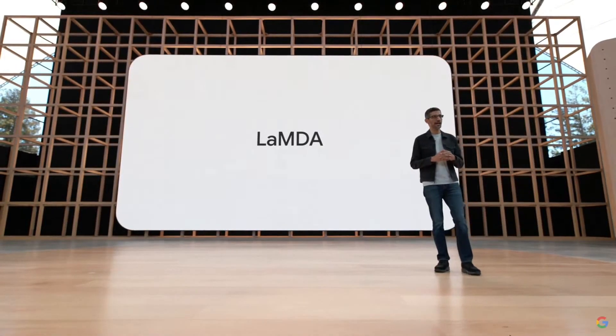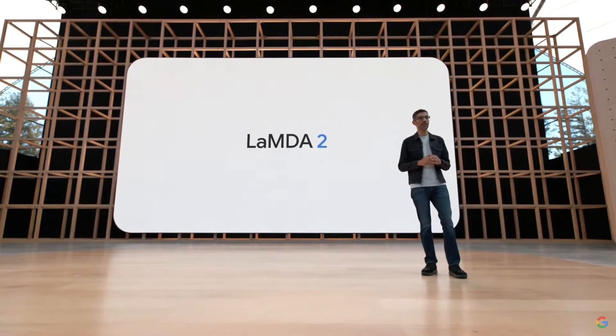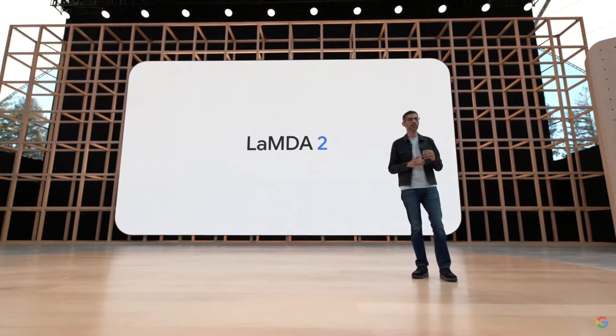Today, we are excited to announce Lambda 2, our most advanced conversational AI yet. We are at the beginning of a journey to make models like these useful to people, and we feel a deep responsibility to get it right.